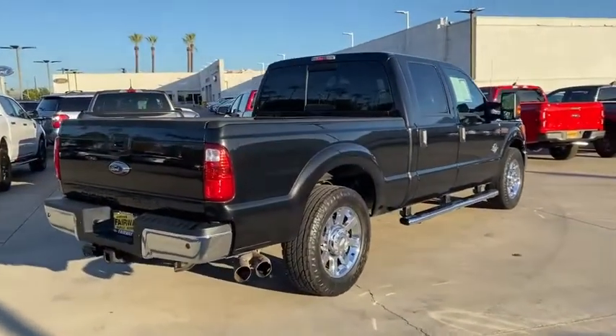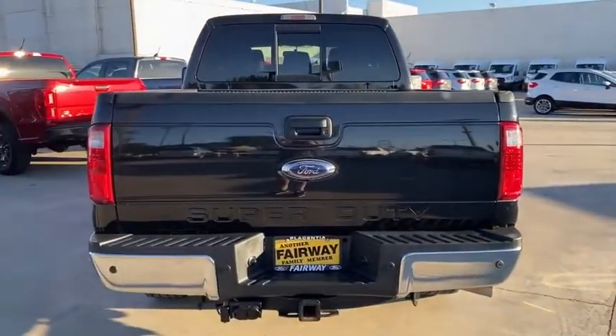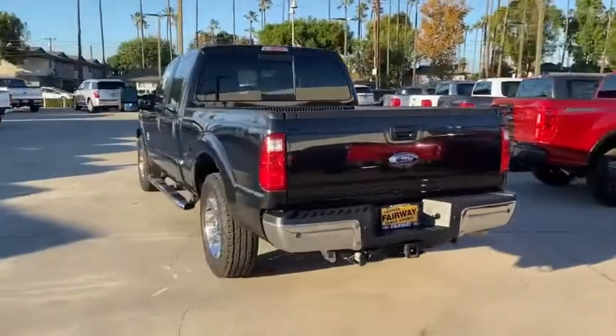This vehicle has less than 90,000 miles. Here are some of this vehicle's great options: traction control, stability control, running boards, anti-lock braking system.